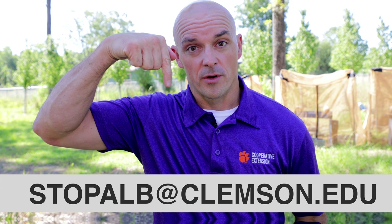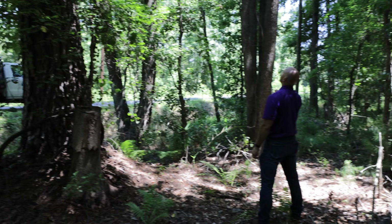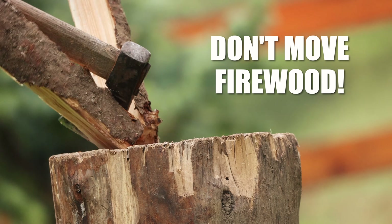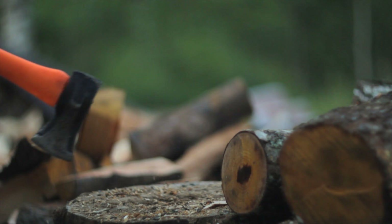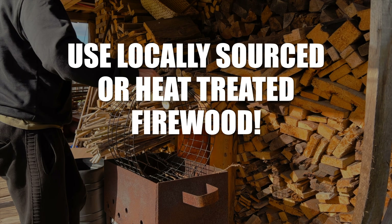Here's how you can help: if you think you've seen a beetle, report it. We will send someone out, check your report, and look to see if there's Asian Longhorn Beetle so we can take the appropriate action. Also, don't move firewood or any other infested material — this is likely how this pest got here in the first place and how it moves from place to place. Please use locally sourced or heat-treated firewood.